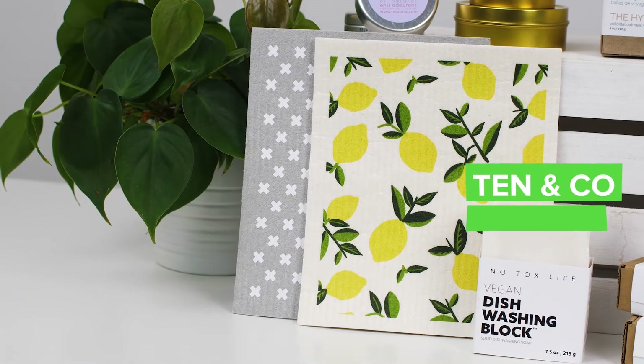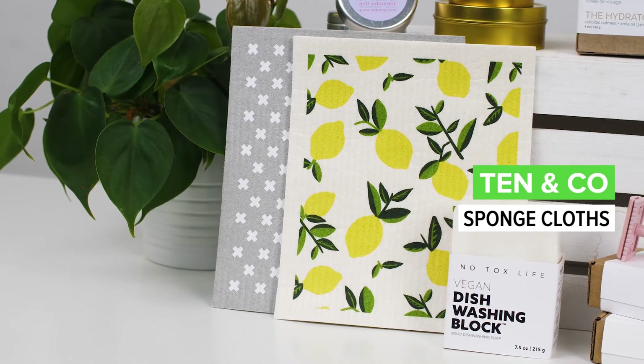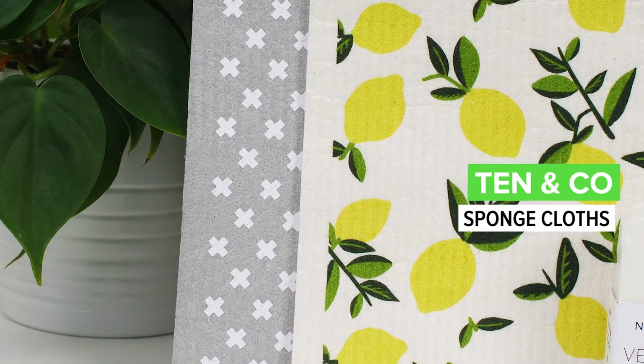I could talk about it all day. And one of the things I'm really excited about, staying in the kitchen, are these Swedish dish cloths from 10&Co. What I love about these is you can pretty much eliminate your paper towels and your sponges. I've been loving these for years now, and the best part is when you're done they're compostable. You can really just use them for everything — they're great on stainless steel, glass, countertops, even pots and pans. A really great item.